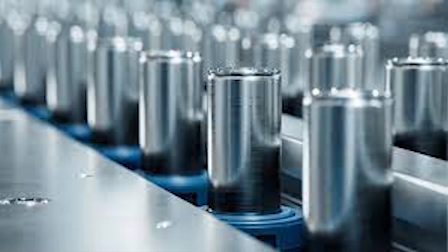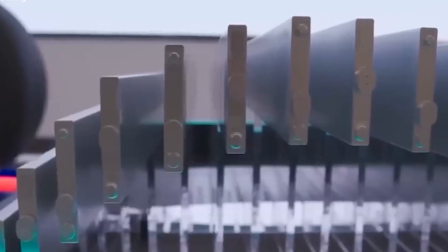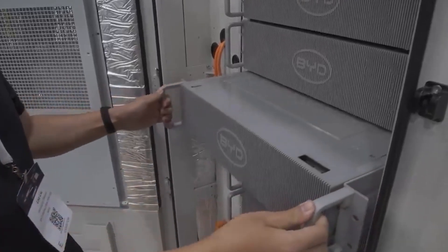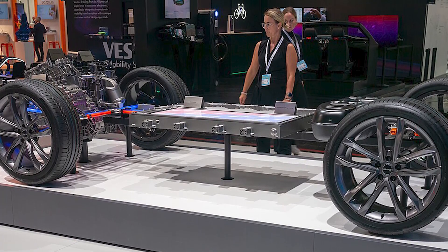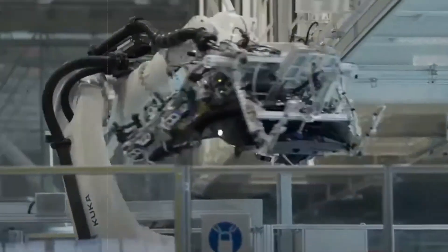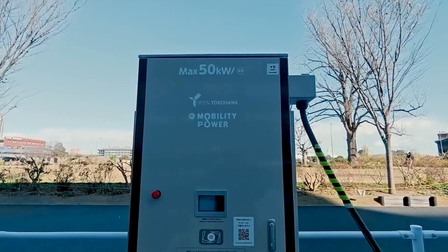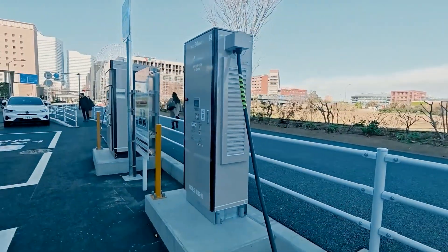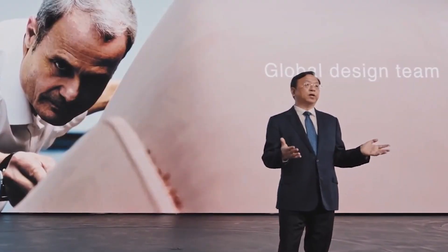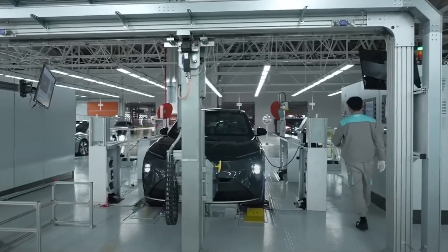Now BYD is making its boldest move yet with all-solid-state batteries. This new tech takes everything the Blade Battery accomplished and pushes it further, promising not just improved safety, but also dramatically higher energy density and lightning-fast charging speeds. Solid-state batteries ditch the liquid electrolyte altogether, swapping it for a solid material that's more stable, safer, and capable of packing in more power. CEO Wang Chuanfu believes this solid-state tech will reshape not just BYD's vehicles, but the entire electric vehicle industry.